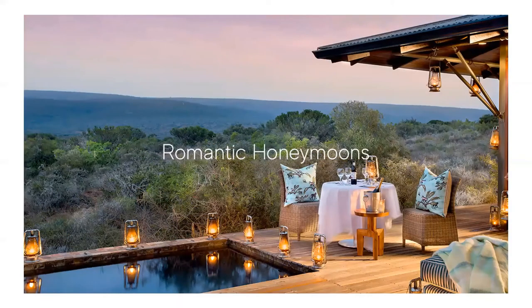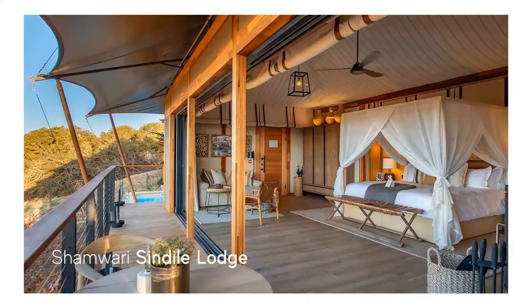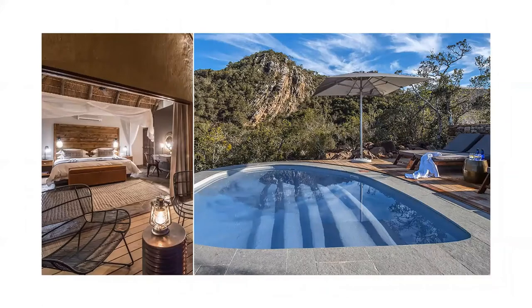Some of our top picks for romantic honeymoons include Kwandwe's Great Fish River Lodge, which is summed up in three words: elegant, contemporary and intimate. The nine spacious suites have floor-to-ceiling framed glass doors which fold back to reveal views of an uninterrupted wilderness. Shamwari's Sindile Lodge is their new luxury tented camp — the nine luxury freestanding tents are elevated above the surrounding bush, allowing uninhibited views unsullied by any other man-made structures or light pollution. The harmonious, intimate design minimises the environmental footprint of the reserve. Nzolo Lodge is nestled in a secluded valley surrounded by African bush and expansive plains, and with only four chalets, a stay at Nzolo offers intimacy and privacy.